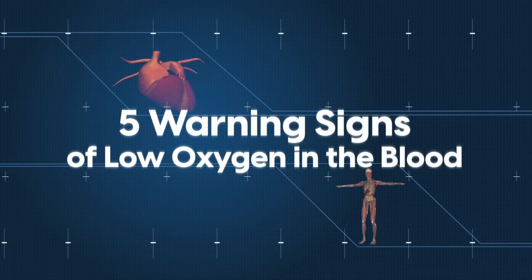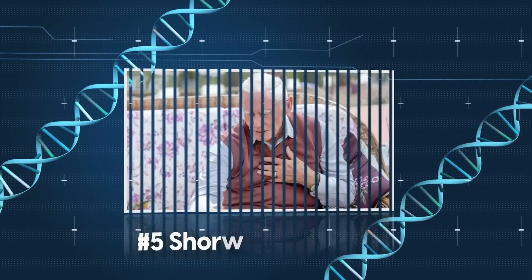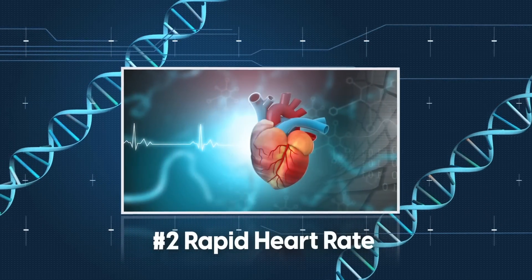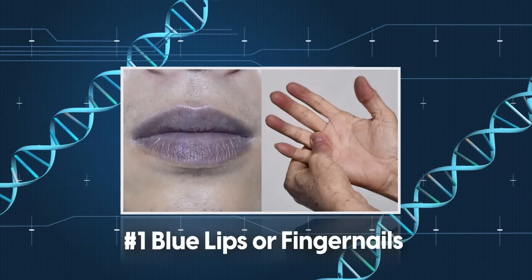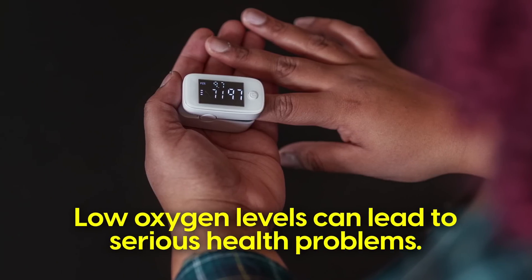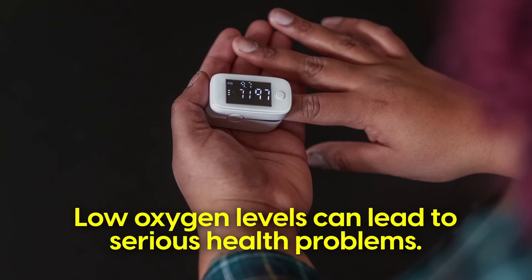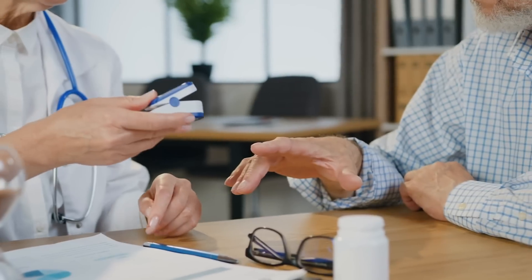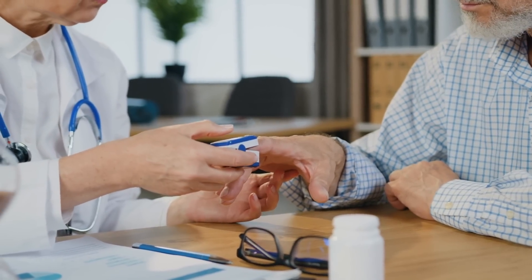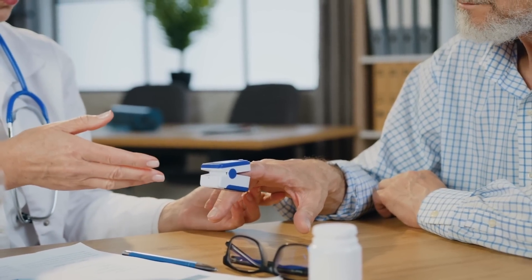Those are 5 of the most serious warning signs of low oxygen in the blood: shortness of breath, confusion, headaches, a rapid heart rate, and blue lips or fingernails. Low oxygen levels can lead to serious health problems, and it's important to know the warning signs and take action immediately. If you experience these symptoms, seek medical attention. While they're not necessarily cause for alarm individually, it's best to err on the side of caution and take action.